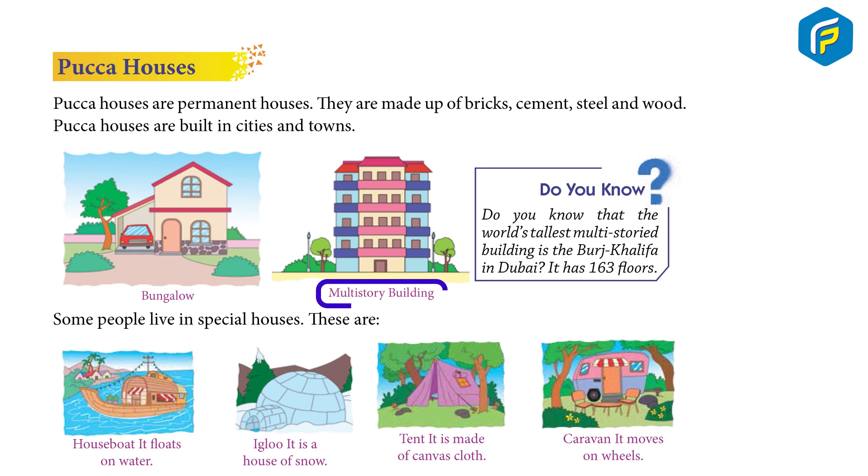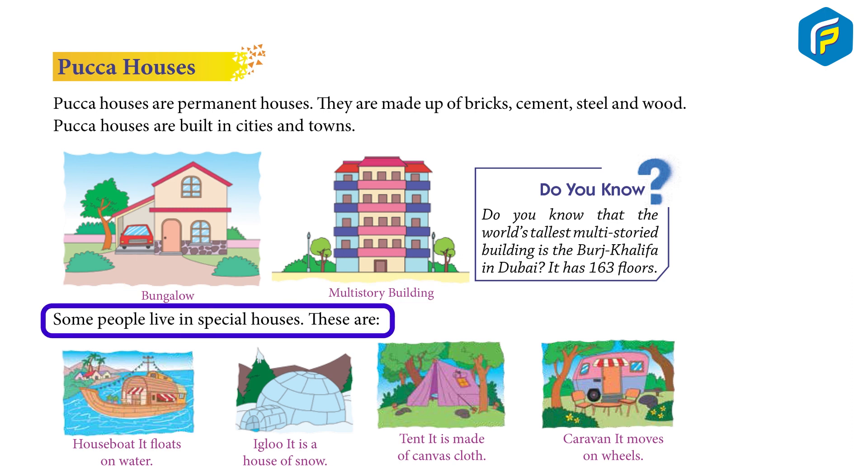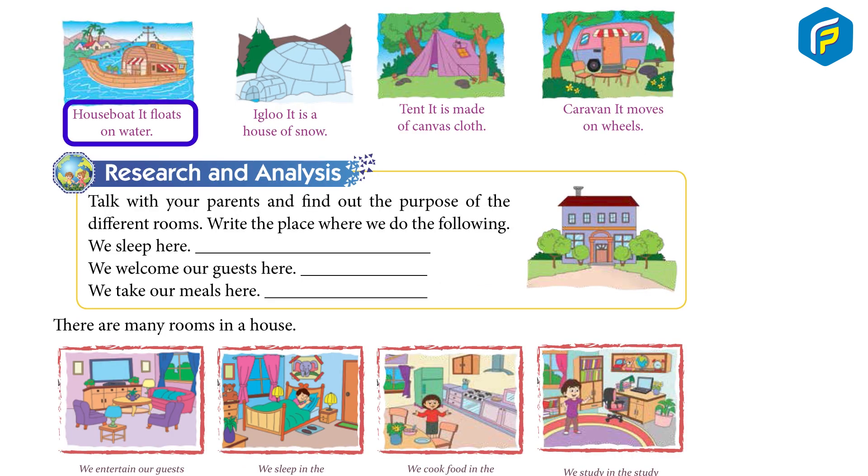Some people live in special houses. These are: Houseboat — it floats on water. Igloo — it is a house of snow. Tent — it is made up of canvas cloth.